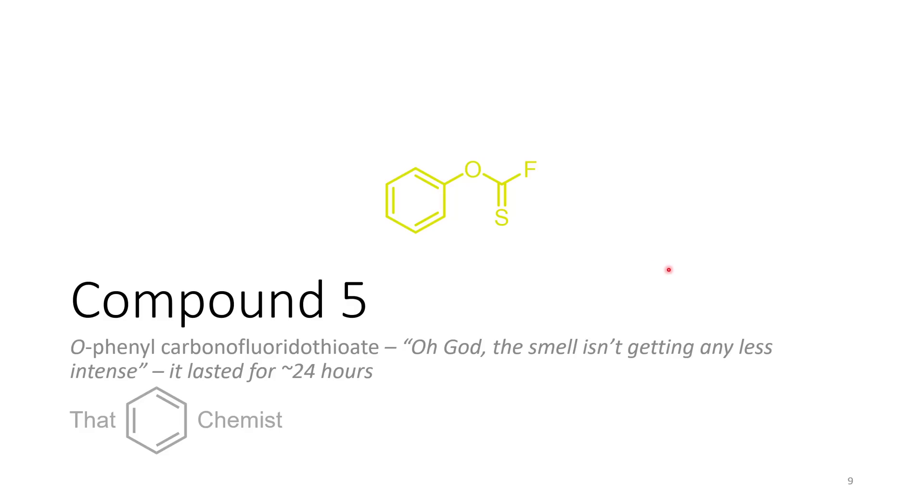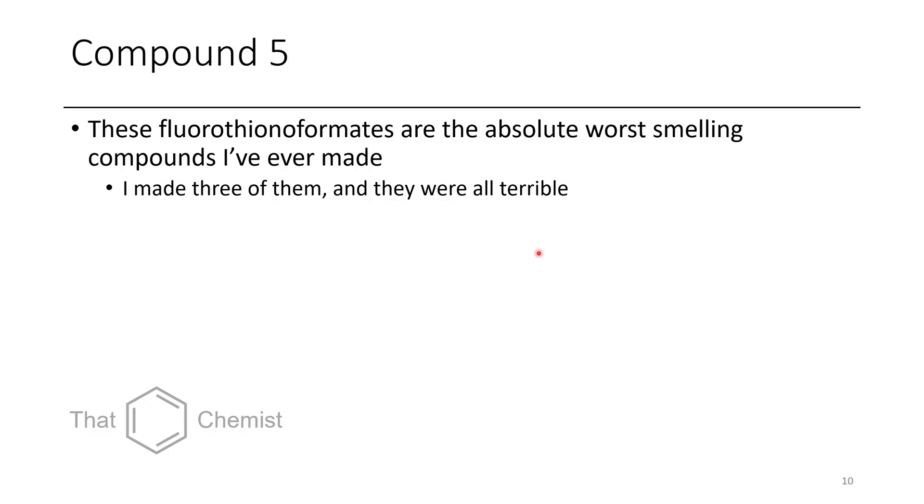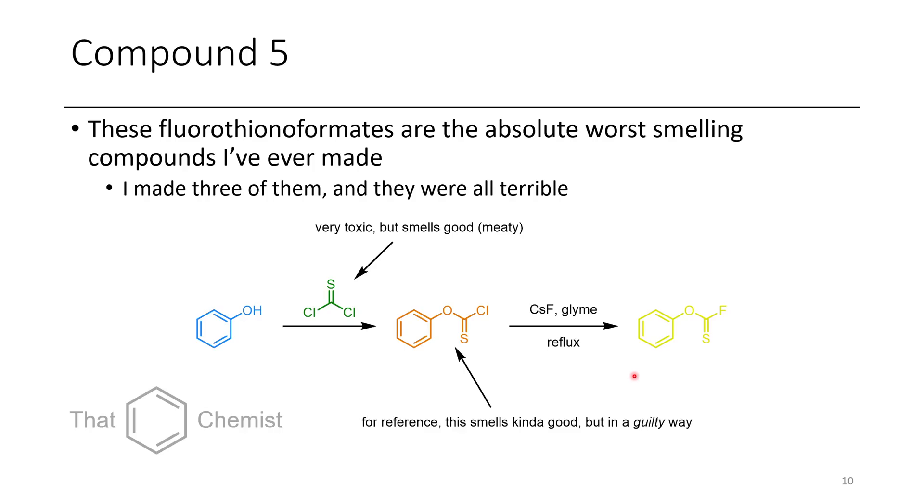The final compound is a fluorothiona formate. I made three of these with different substituents in the para position. If you've ever heard of thiophosgene, people might have scared you away from using it because it's fairly toxic — but it's fine to handle, it's an orangish-red liquid and it actually smells good. It's like a guilty good smell. Same with this chlorothiona formate — it's a good smelling compound, like a forbidden fruit. However, once the fluorine's on there, it's completely different.